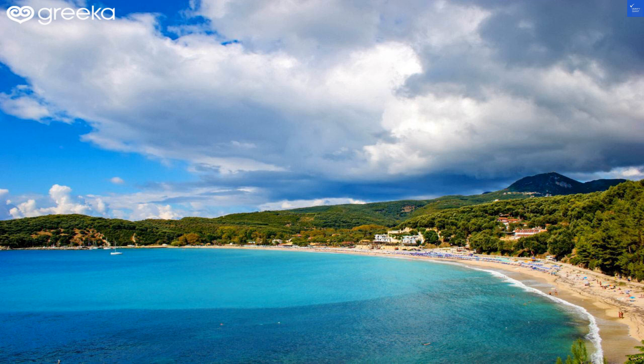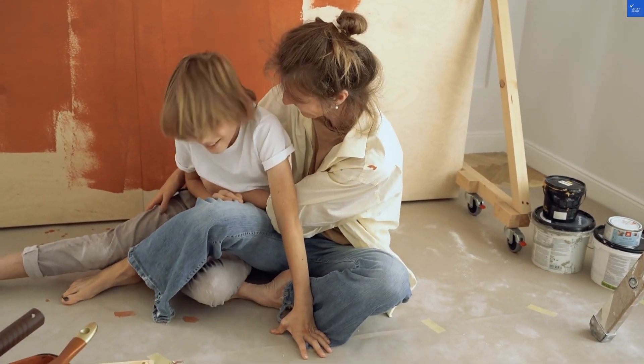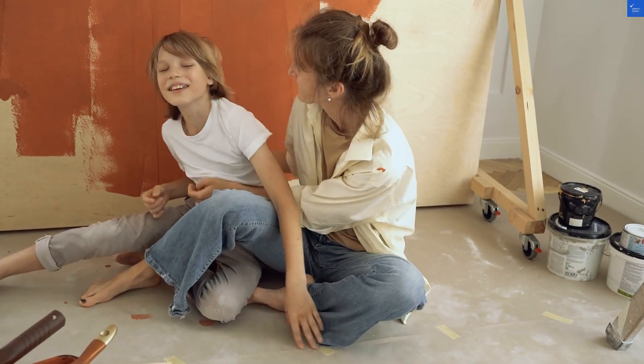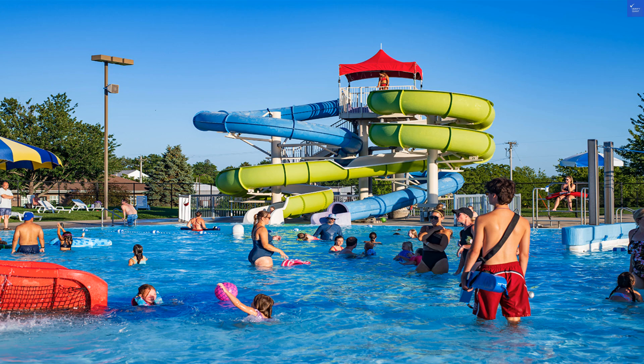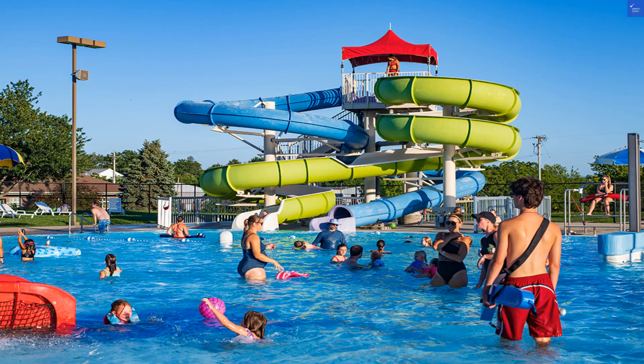As for recreational facilities, the hotel has plenty to keep you entertained. Whether it's a leisurely stroll through the gardens or an invigorating swim in the sea, there's something for everyone. If you're feeling spontaneous, you can even arrange boat trips to nearby islands — cue the Captain Jack Sparrow music.